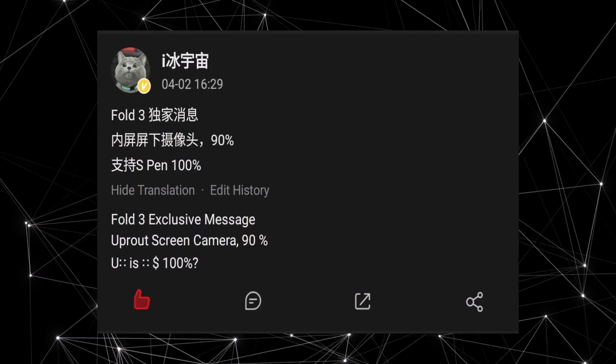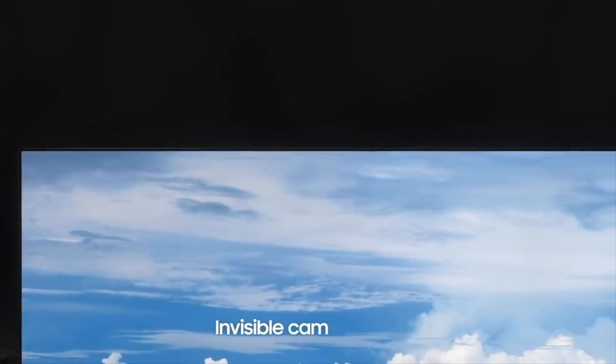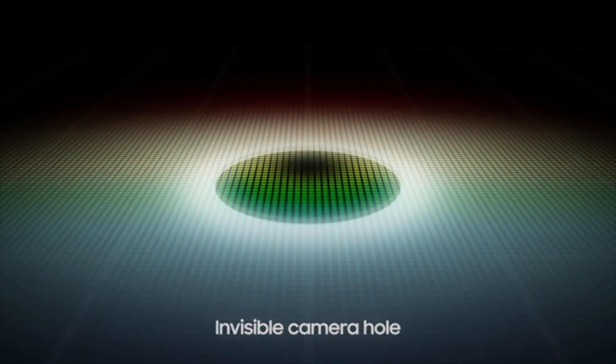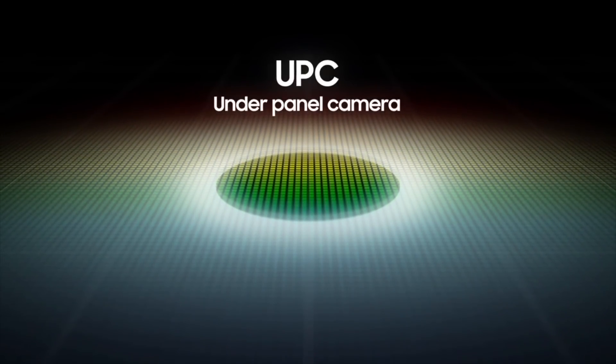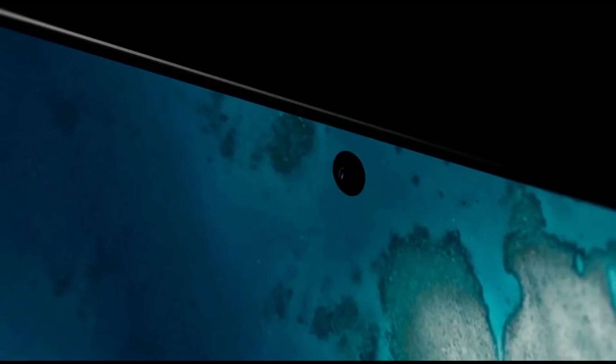Ice Universe along with a bunch of other leaksters have said that Samsung has indeed nailed the under-display camera, not just on the inner screen, but also for the outer display. So we are actually getting two under-panel cameras, which is pretty insane. And since it's Samsung, we can expect these under-panel cameras to perform like a traditional camera sensor with no effect on image quality.